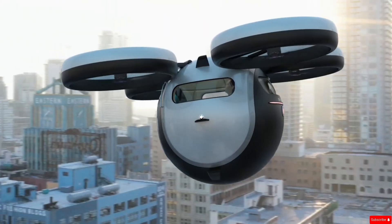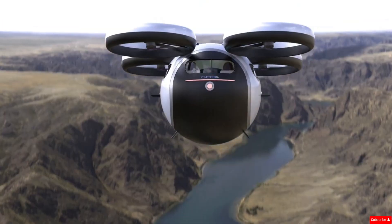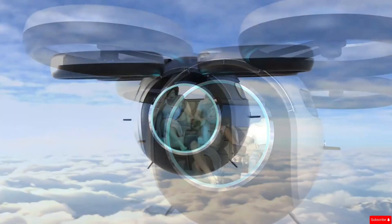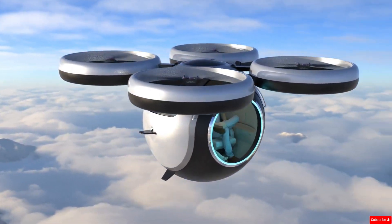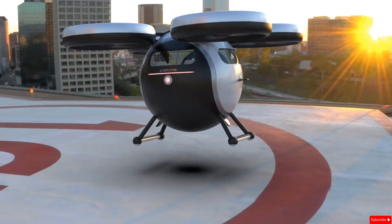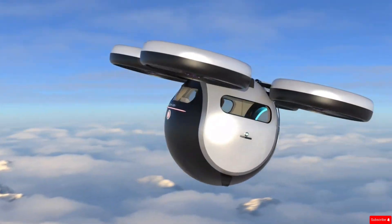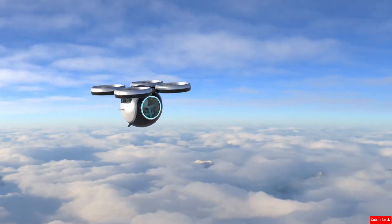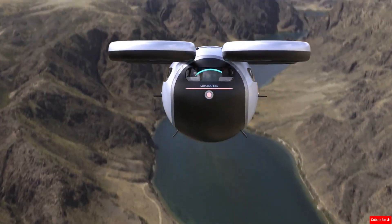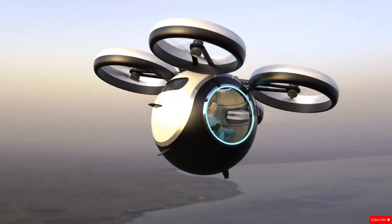Designed for short trips, it has a cruising range of about one hour at maximum speed. While the Volatile hasn't been built yet — still in the concept phase — a working prototype is currently in development, and Lazzarini Design hopes to bring it to market soon. The Stratosfera Volatile stands out for its sleek design, compact form, and potential as a personal air transport solution. If it moves beyond the concept stage, it could be part of the next generation of urban mobility, offering fast, clean, and stylish transportation in crowded cities or remote areas.